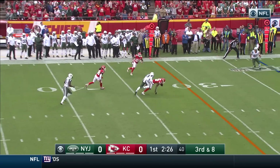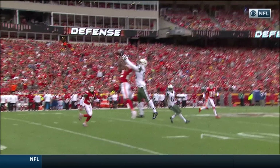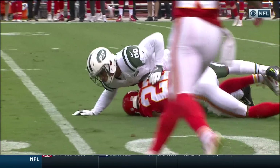Throwing — intercepted at the 35-yard line by Marcus Peters. Fitzpatrick wasn't able to step into it the way he wanted, and Marcus Peters just had his eyes on Fitzpatrick the entire time.